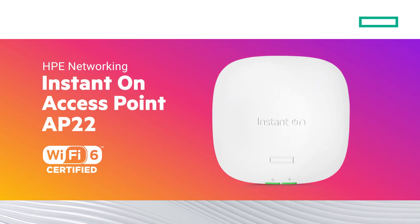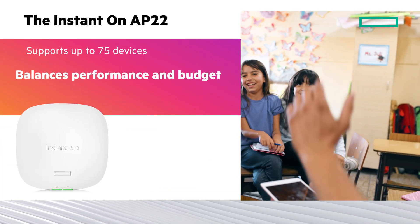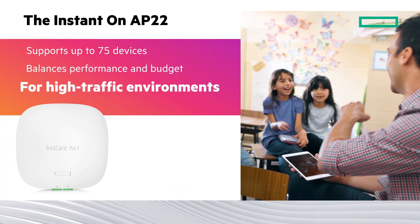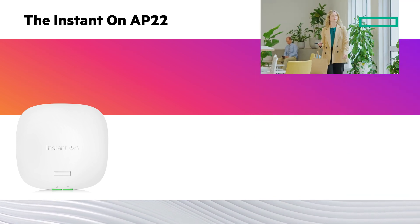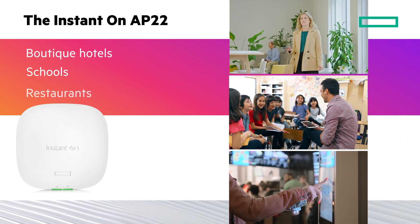The Instant-On AP22 supports up to 75 devices and balances performance and budget. Great for high-traffic environments with strong security requirements, such as boutique hotels, schools, and restaurants.